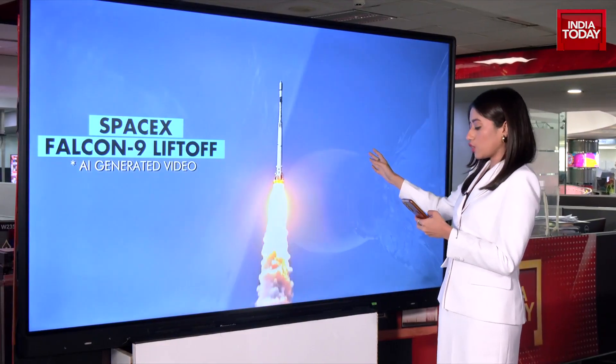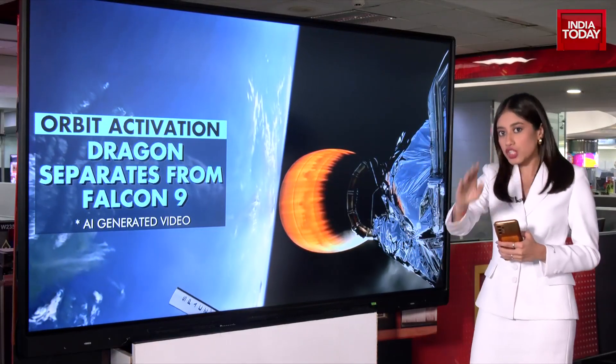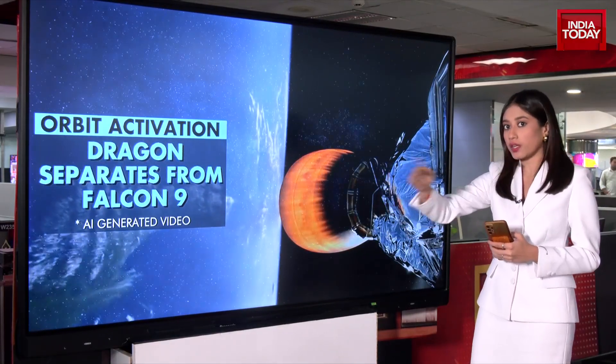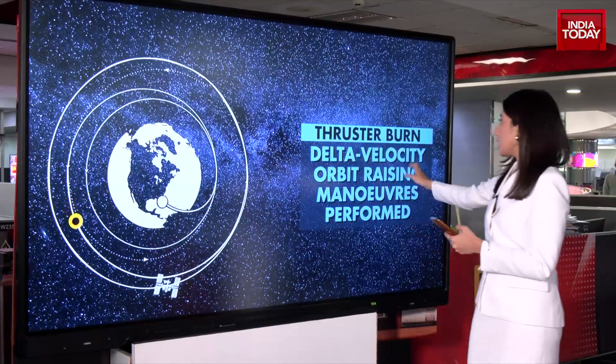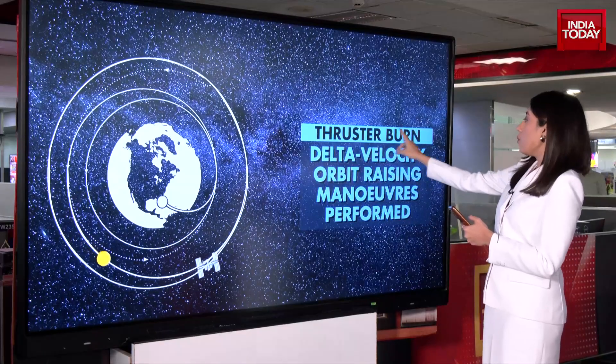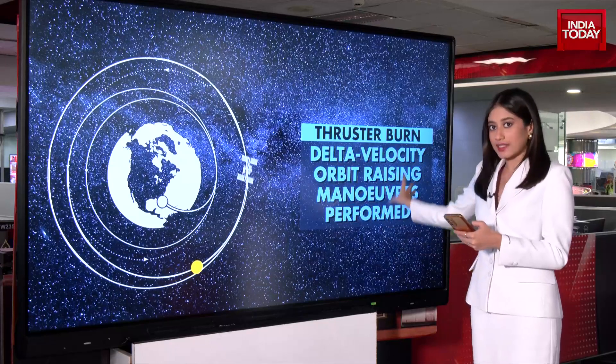Post which, we saw Stage 2, which was the orbit activation, where the Dragon Capsule — which is currently going to be finishing the docking to the ISS — got separated from the Falcon 9. Now we come to Stage 3, this is the thruster burn, wherein the delta velocity orbit-raising maneuvers are performed.